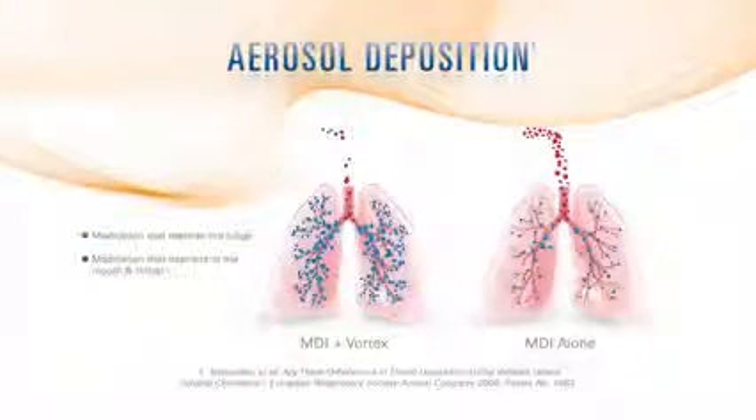Compared to using an MDI alone, the PARI Vortex decreases unwanted aerosol deposition in the mouth and throat and improves aerosol delivery to the lungs.